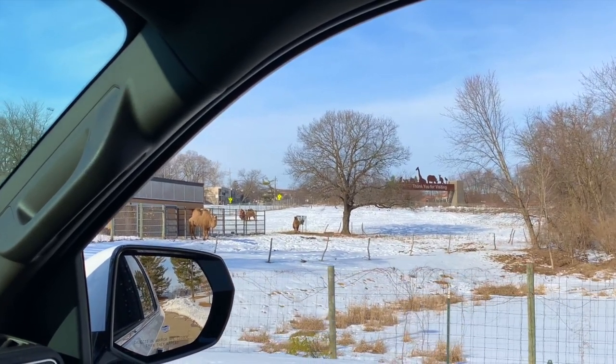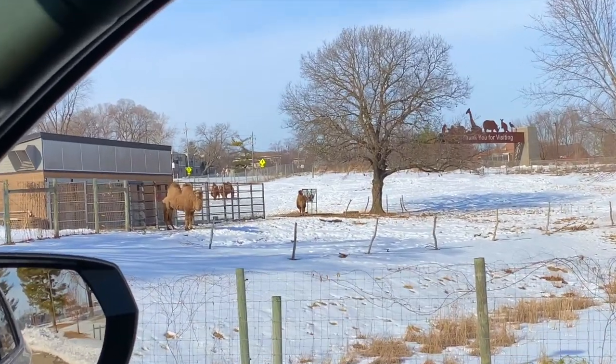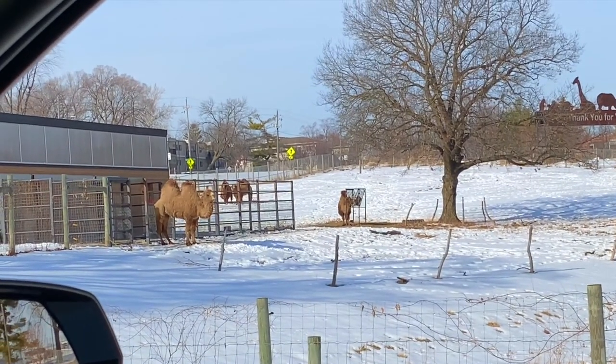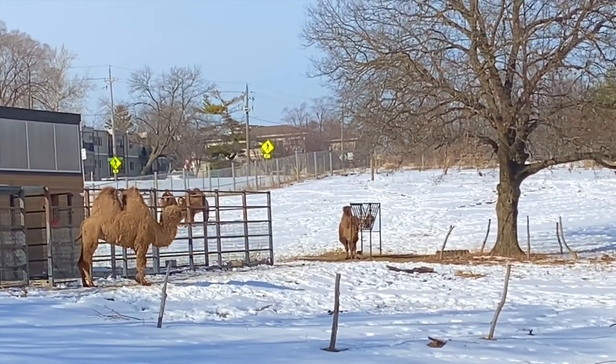This zoo just continues to surprise me. Just as I was leaving — bam — camels outside. Goodbye.